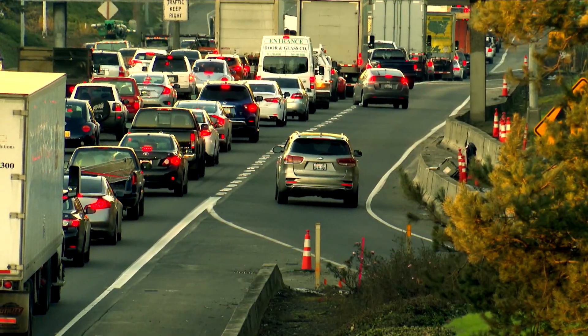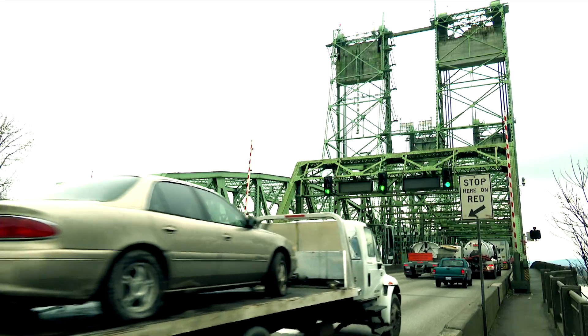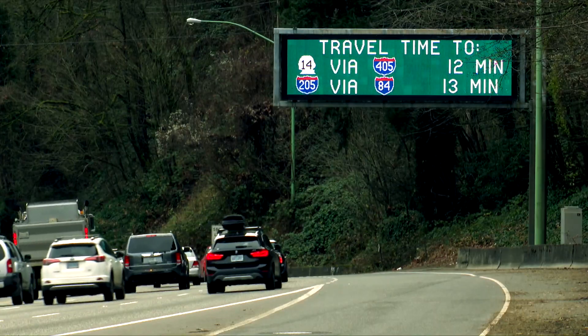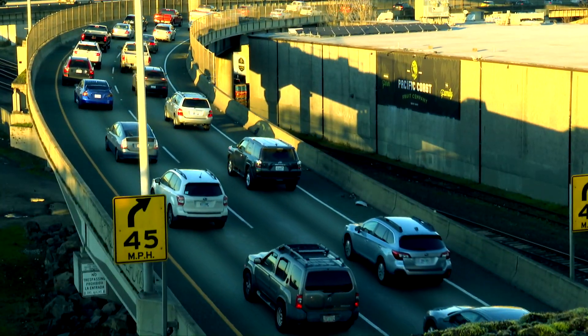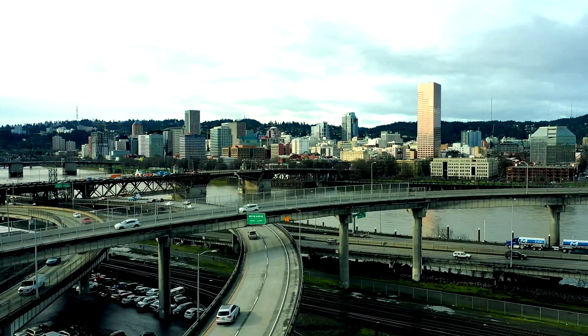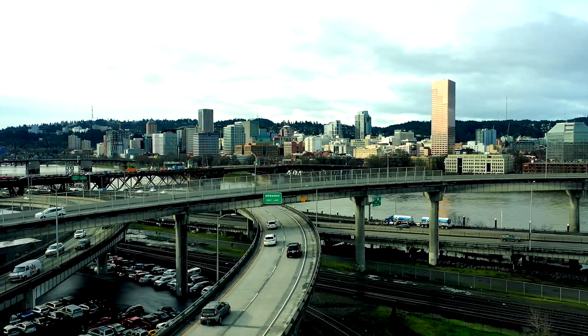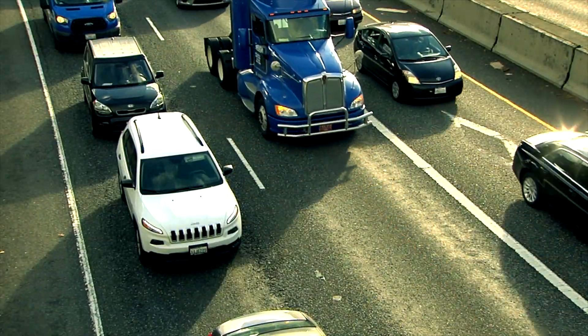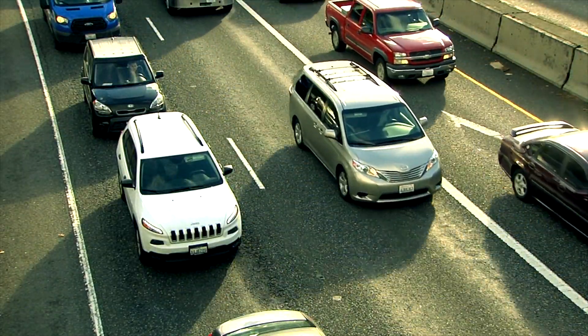The problem of bottlenecks is everywhere: the Interstate Bridge, the Abernathy Bridge on I-205, Highway 26 at the Vista Ridge Tunnel, and anywhere on I-84 in Portland. Though every location is unique, ODOT says auxiliary lanes will probably help ease congestion anywhere they're tried — like, for instance, the Rose Quarter, Portland's worst bottleneck.